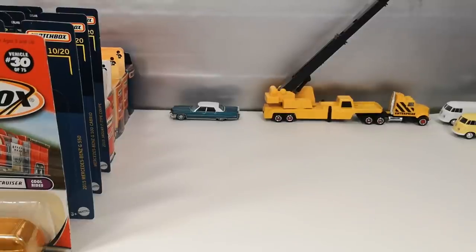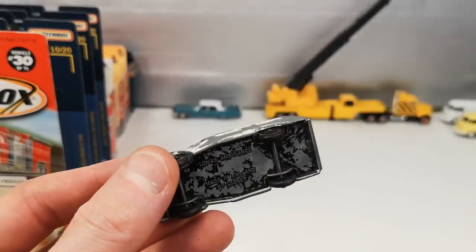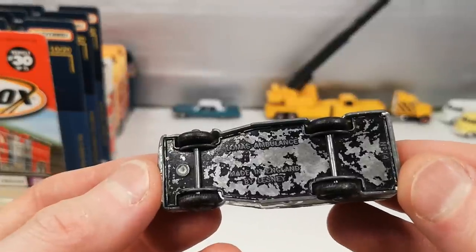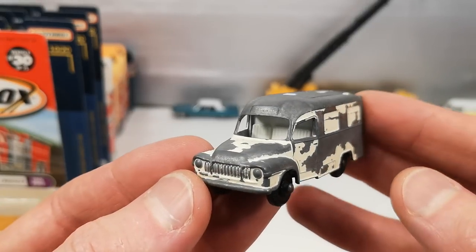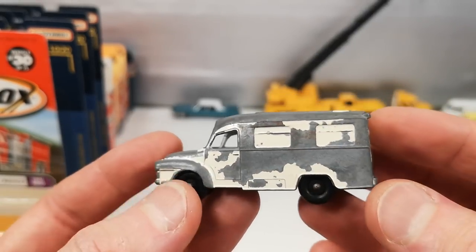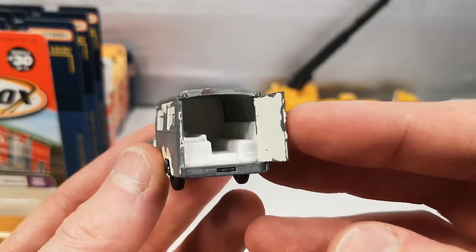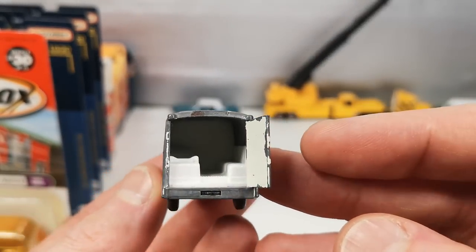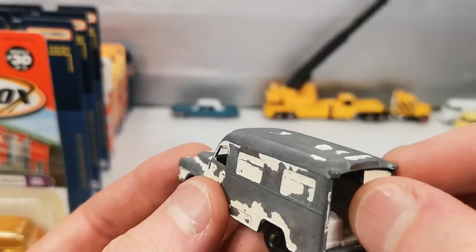Then we get to Matchbox — finally, some of you will say. This was the cheapest one, only 1 euro, but it's the one in worst condition — for the ambulance video. This is the Lomas ambulance; the seller said it was based on a Bedford. It's not complete — it's missing one door, but the other ones I saw didn't have any doors at all. I need to find one with the left door, or preferably one with two doors in the back.